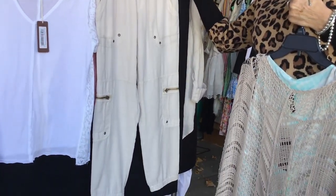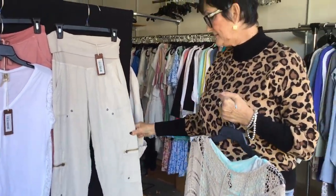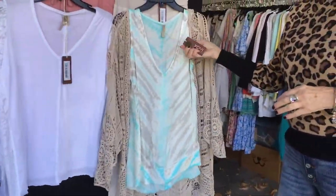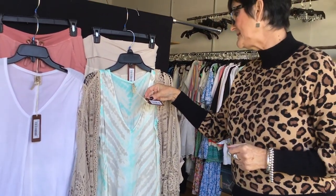And then we have this fabulous pant, again in the soft twill. Love everything about that. That is style 22513 in the clay pot color — it's the Deneze Tulle.